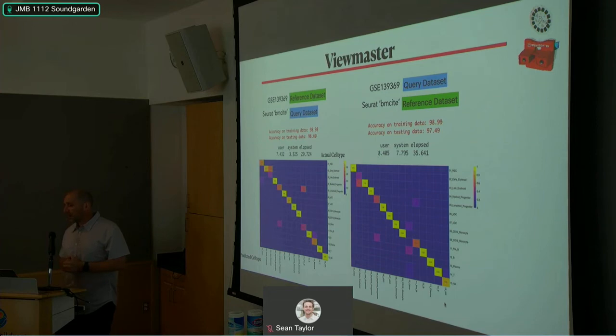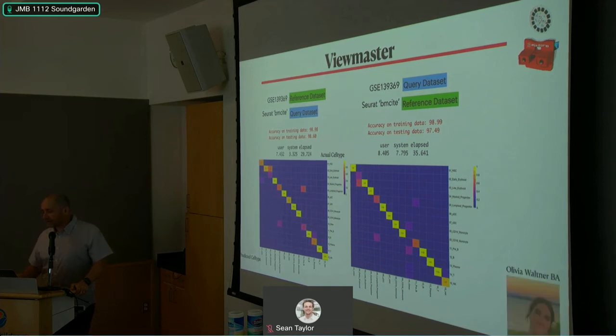When we do the benchmark in the opposite direction, we see a really nice confusion matrix and similar speed. We really want to use this more — feedback is welcome. I'm sure there's room for improvement. ViewMaster is being led by a very talented technician in my lab, Olivia Waltner.